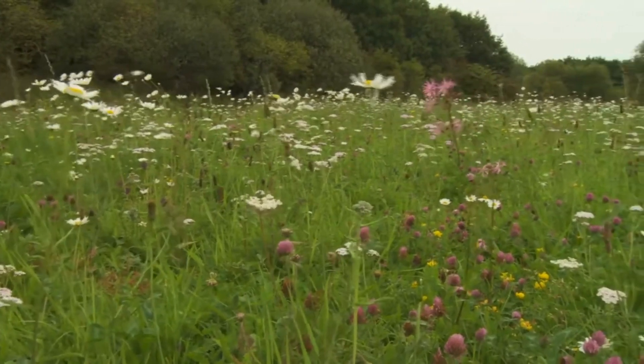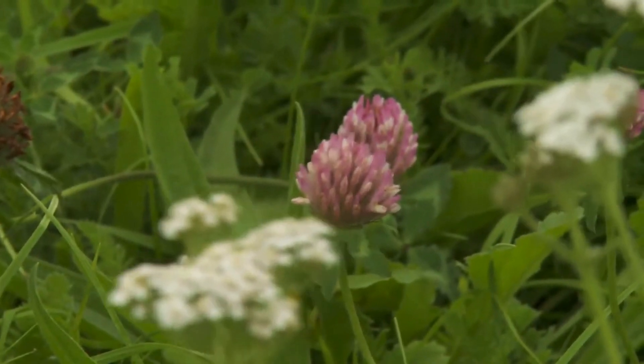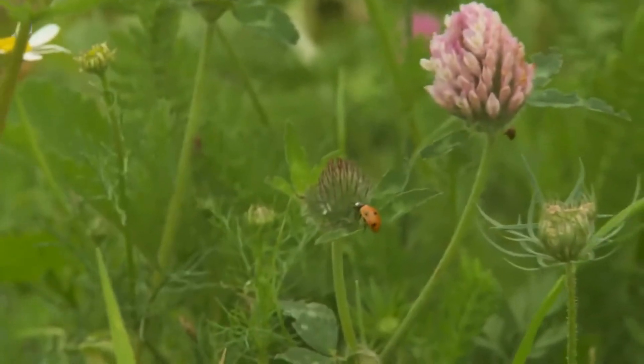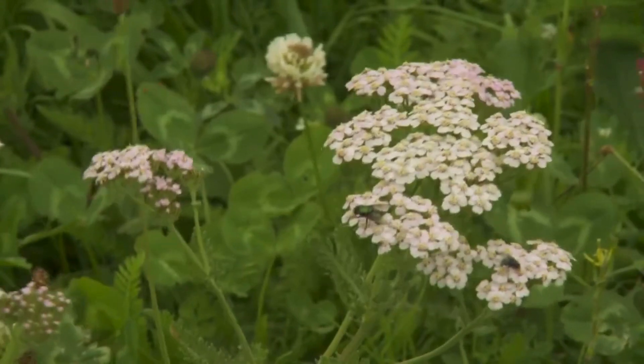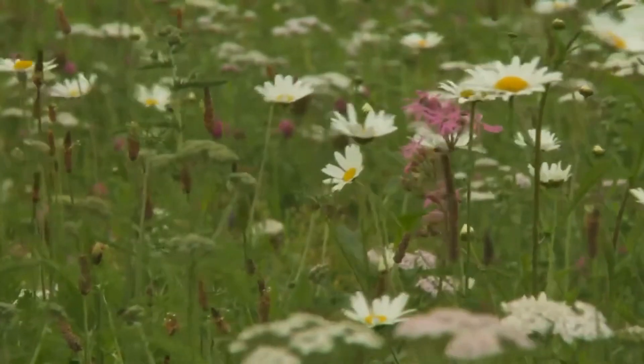Britain is known as a nation of gardeners and if each one of us were to think pollinator when planning our gardens, we could start to redress the balance by providing nourishment and resting places for important insects such as bees, butterflies, hoverflies and moths. All it takes is a small area of wildflower meadow.